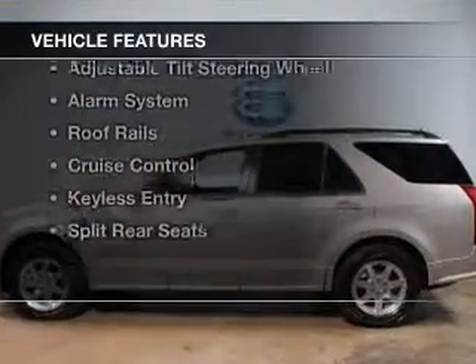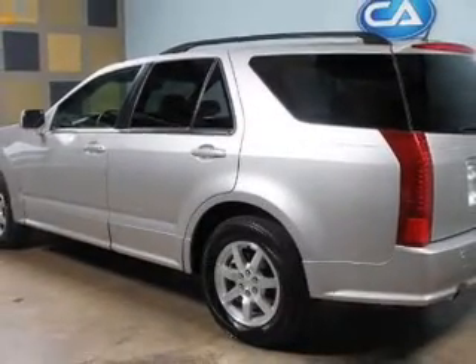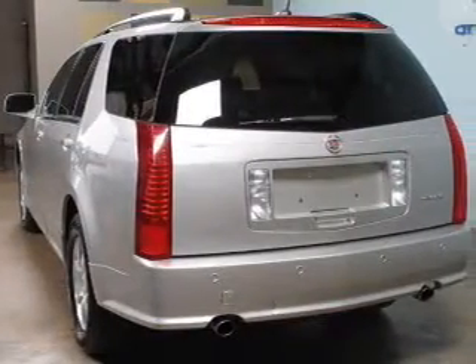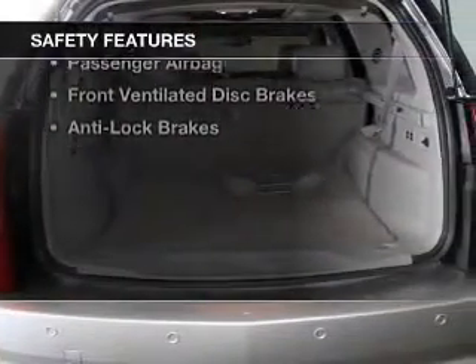The features include leather seats, Sirius XM satellite radio, dual temperature controls, automatic climate control, an adjustable tilt steering wheel, an alarm system, roof rails, cruise control, keyless entry, and split rear seats. Safety was made a priority with these features.